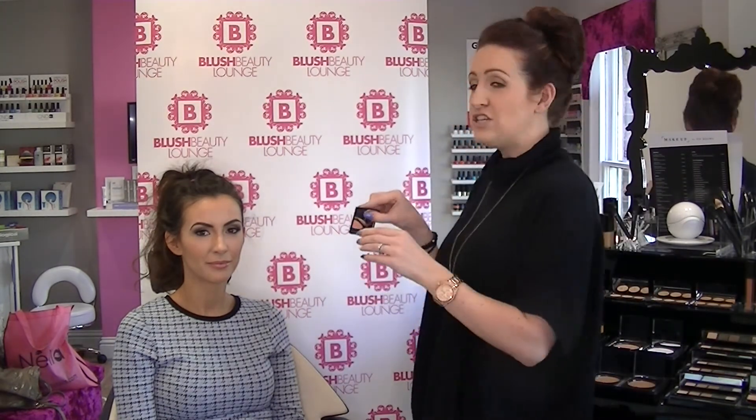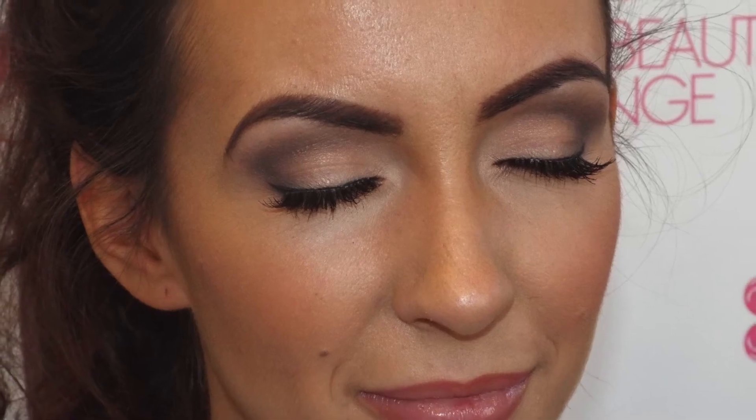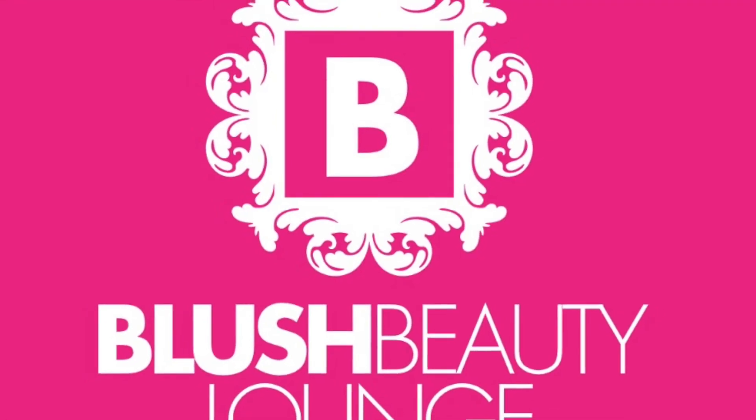We've also used the HD punch blusher, not to go too pinky, still trying to keep with the smokey smouldering effect. We've also added in some HD Brow eyelash extensions as well. So yeah, that's Katie's smokey effect and hopefully she likes it and you will all love it as well. If you want any of the products we've used in today's video, they will be available on our online shop, on the website, or pop into the salon and you can pick them up from us. We'll see you next time, thank you.